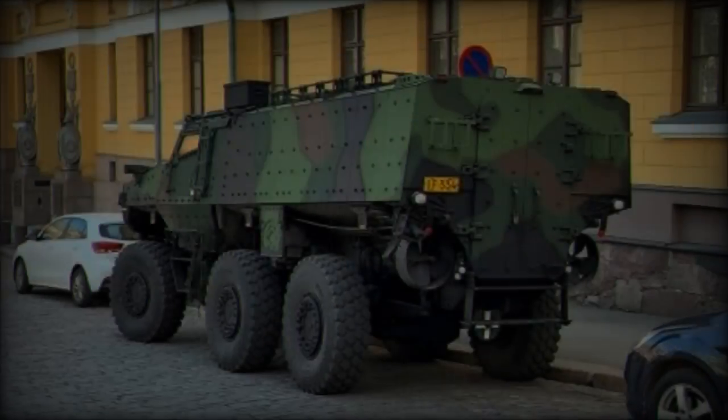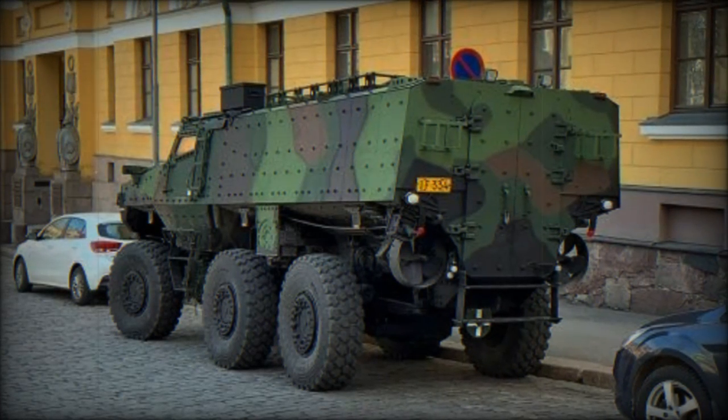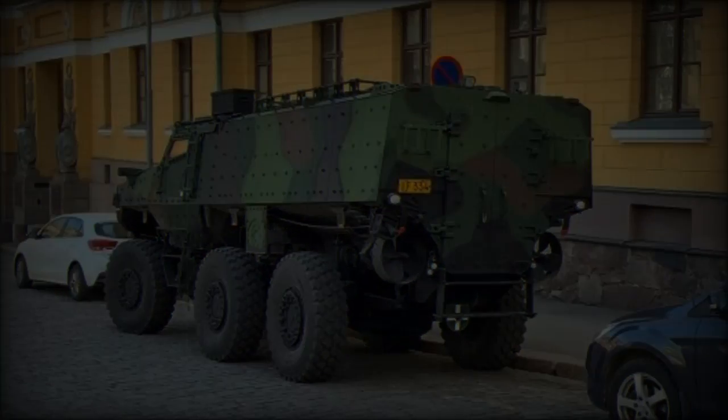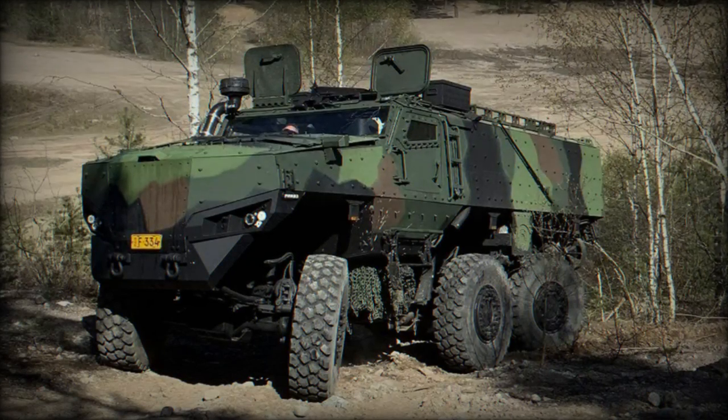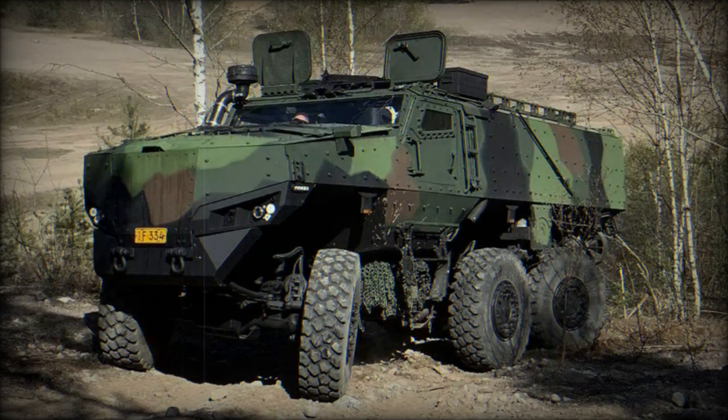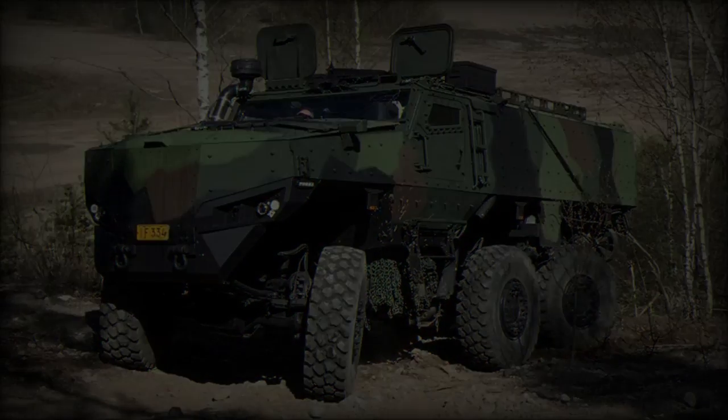A standout feature of the PMPV 6x6 is its protection. Compliant with STANAG 4569 standards, the vehicle offers ballistic protection from level 1 to 4 and mine protection up to level 4A-4B under the AEP-55 standard. This ensures defense against improvised explosive devices (IEDs), small arms fire, and shell fragments.